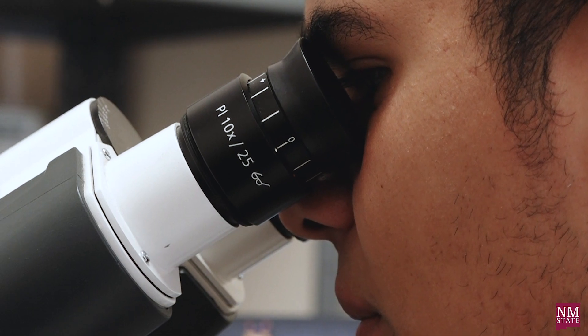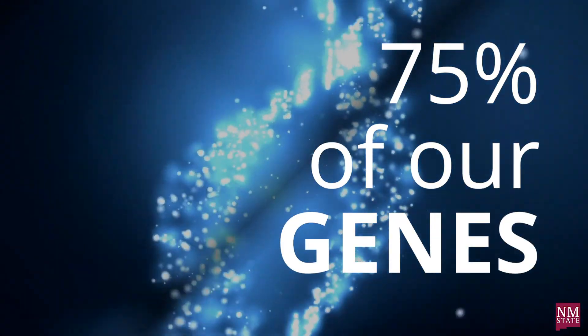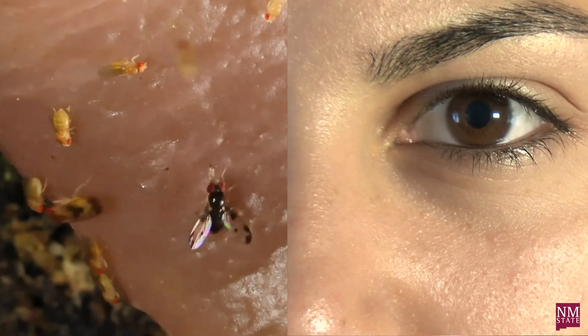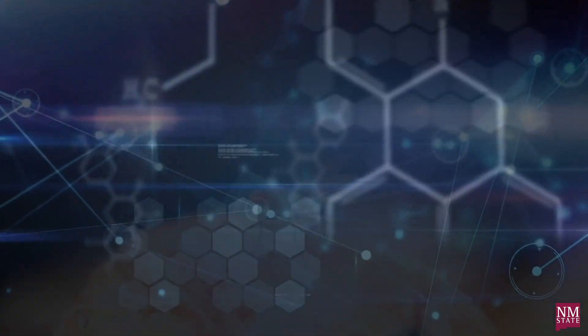What's interesting about this research is that fruit flies have a similar genetic code to humans, where about 75% of the genes are homologous with human genes. So by understanding how these processes work mechanistically and genetically in flies, it can tell us a lot about how to maintain and preserve the human eye.